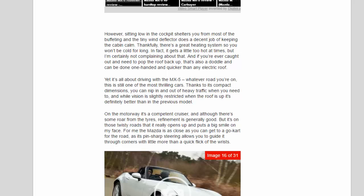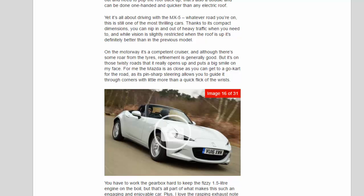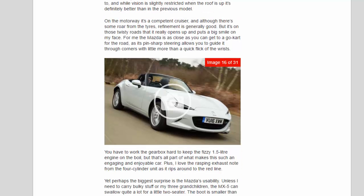Yet it's all about driving with the MX-5. Whatever road you're on, this is still one of the most thrilling cars. Thanks to its compact dimensions, you can nip in and out of heavy traffic when you need to. On the motorway, it's a competent cruiser, and although there's some roar from the tyres, refinement is generally good. But it's on those twisty roads that it really opens up and puts a big smile on your face. The Mazda is as close as you can get to a go-kart for the road — its pin-sharp steering allows you to guide it through corners with little more than a quick flick of the wrists. I love the rasping exhaust note from the four-cylinder unit as it rips around to the redline.